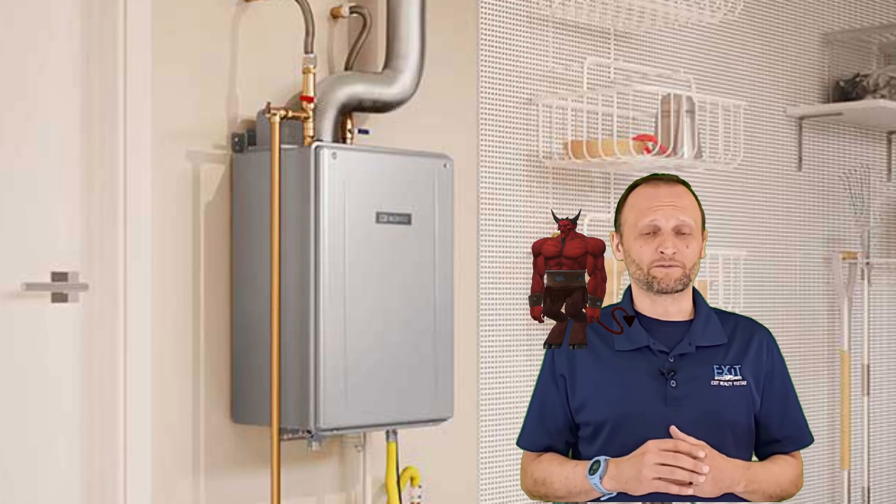Con: Can cost about double the price of a regular hot water heater up front. It might take many years to recoup those costs and savings.